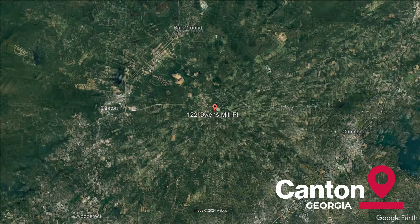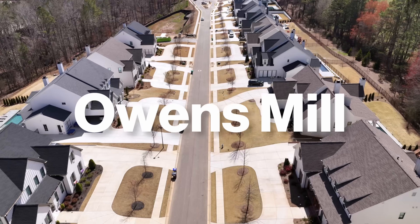Welcome to another luxurious new construction property tour. Today we're in Canton, Georgia in Cherokee County to the north of Metro Atlanta in Owens Mill, which is a conservation community of 22 luxurious properties. We're taking a look at this beautiful new construction, which happens to have one of the nicest outdoor living spaces I've seen of any new construction in a very long time in this price range.